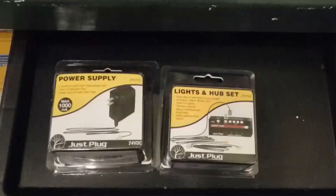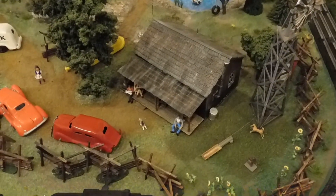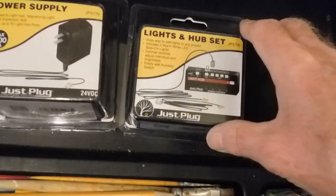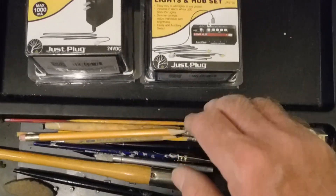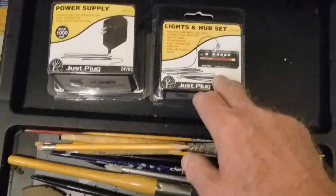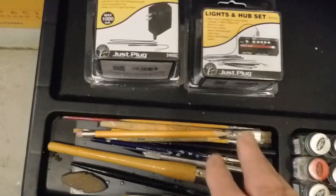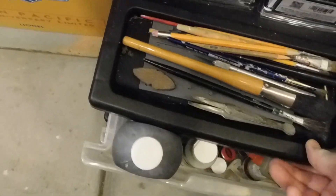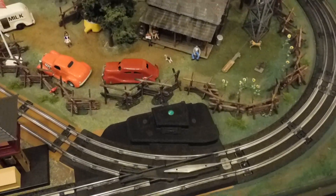I bought this Woodland Scenics stuff - the ready-built buildings. Their lighting system is the Just Plug lighting system, and you need a power supply and hub set with some additional lights. I've got that so that I can eventually plug the light in to that rustic cabin.